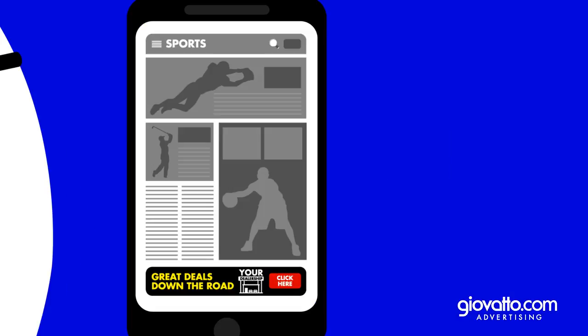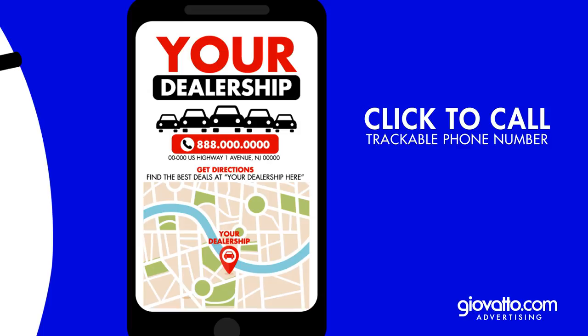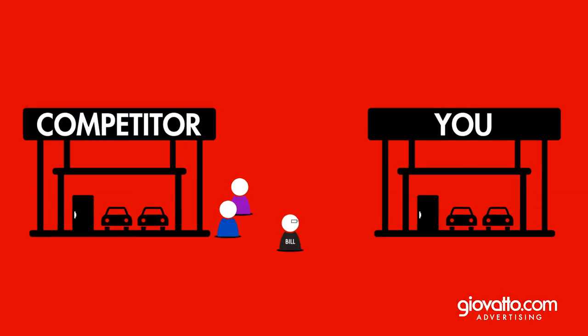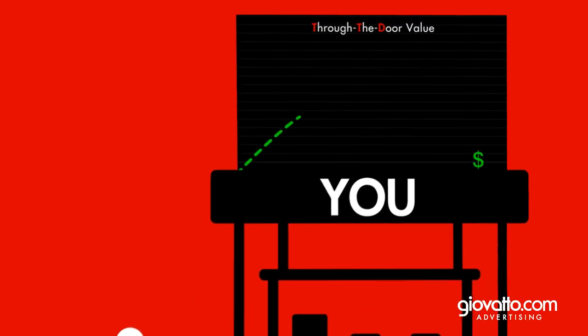One click later, and Bill is at your mobile responsive landing page, featuring a click-to-call trackable phone number and a map for easy directions. Seeing that you have the best deals around, Bill leaves your competitor and heads straight to you.